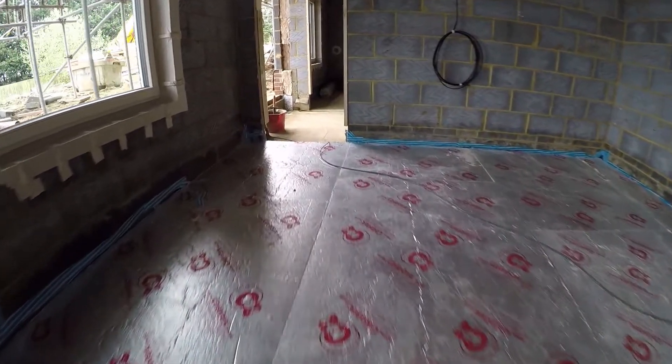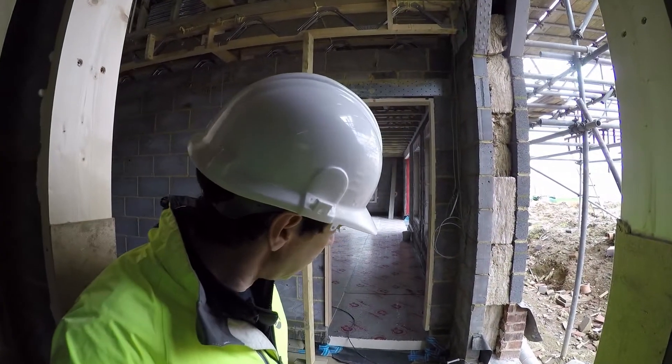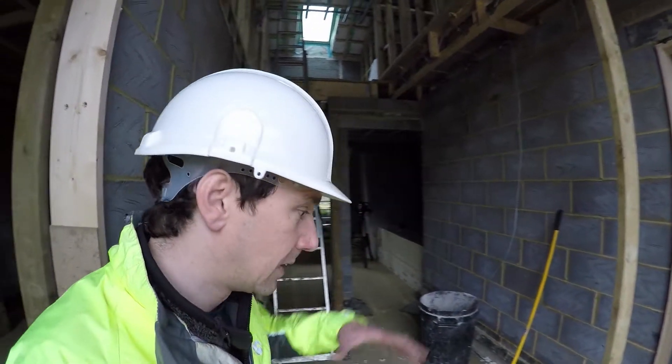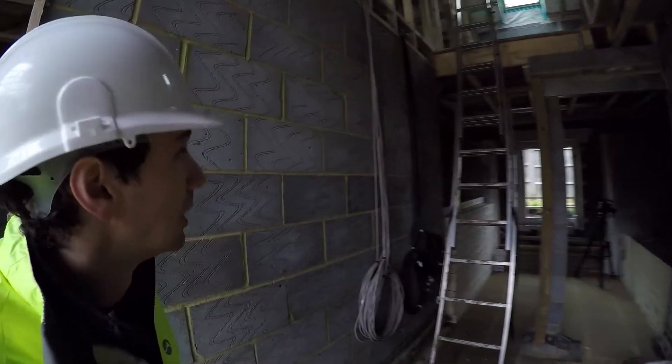You might notice it looks different and you might even be able to see the edge of the insulation — they're coming this way. It's going to bring the floor height up a little bit because there are more layers still to come. So let's head up now.